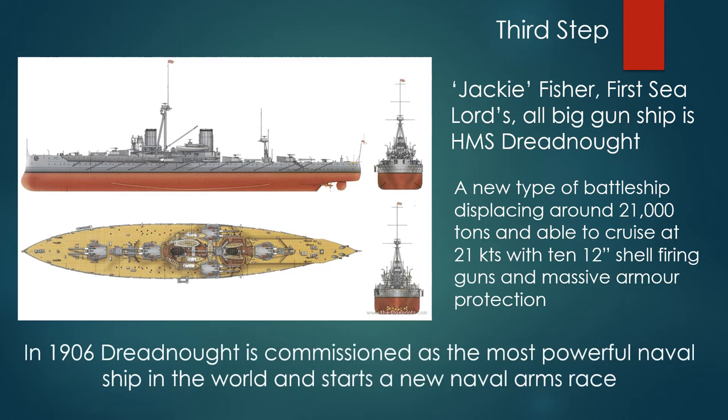In 1906, Dreadnought is commissioned as the most powerful naval ship in the world and starts a new naval arms race.